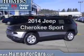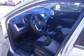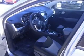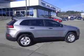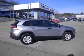Introducing the 2014 Jeep Cherokee. This is the set of wheels you've been looking for, with an efficient four-cylinder engine. The powertrain includes four-wheel drive driven by an automatic transmission. Anti-lock brakes help you bring your vehicle to a safe stop.